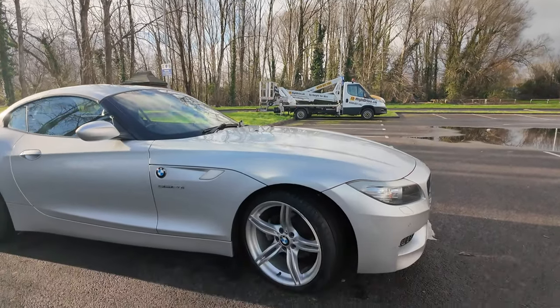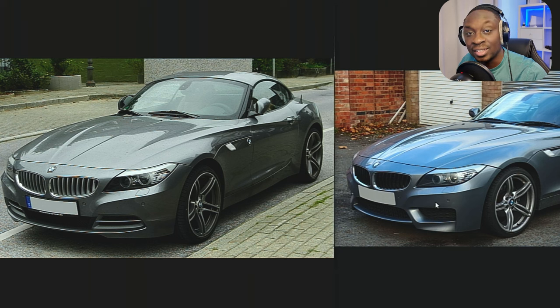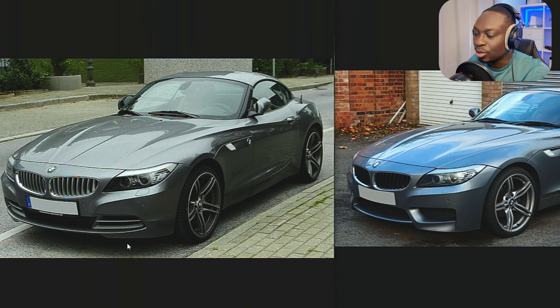This Z4 has the M Package, which means it's got some extra things that make it look nicer than the regular ones — such as the 19-inch alloys on the front and back. Also, the front bumper is completely different between the non-M and M packages. If you look at the differences, you can see the grille design is completely different, the weave pattern is different, and some parts at the bottom are more aggressive. The lip is bigger on the M sport side and the curve is different — it's more menacing, more aggressive overall.